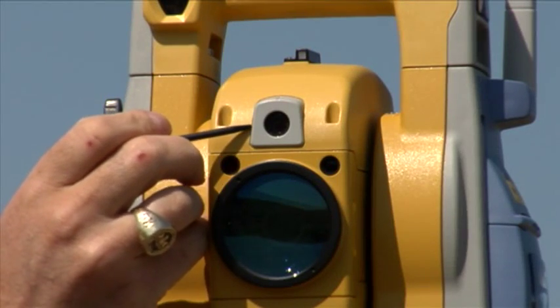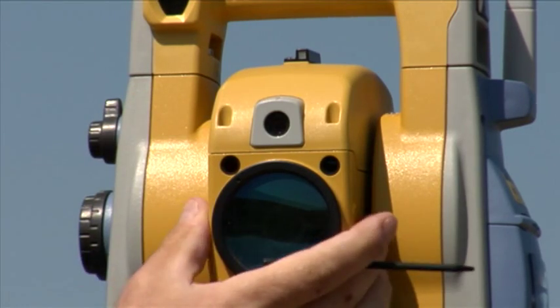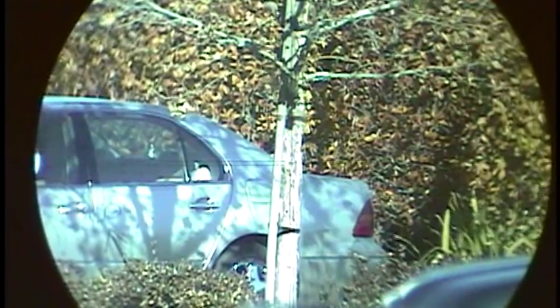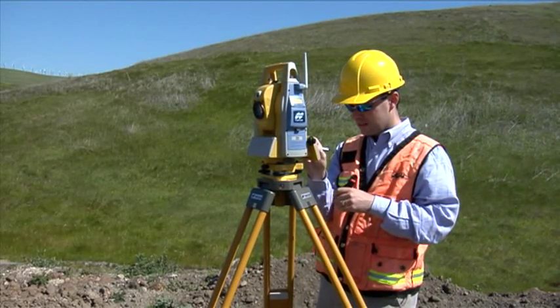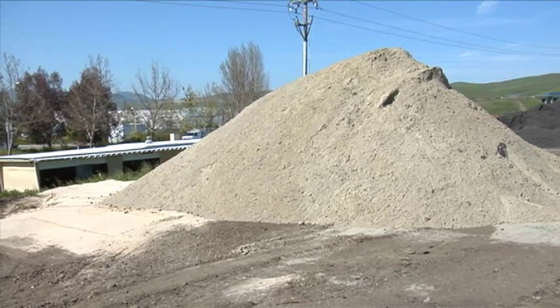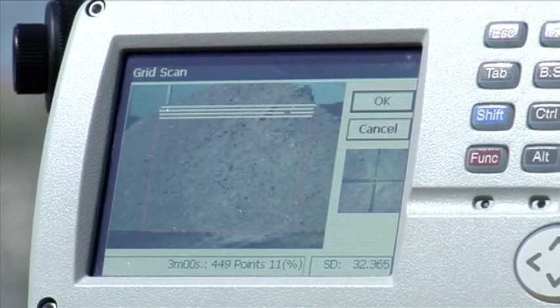The IS features two cameras: one wide-angle view, and a 30-power what-you-see-is-what-you-get telescopic zoom. The 30-power image is exactly what you see when you look through the scope, and your image results are extraordinary. TopCon's scanning technology allows users to collect massive amounts of data in a short period of time, so your field productivity is dramatically increased.